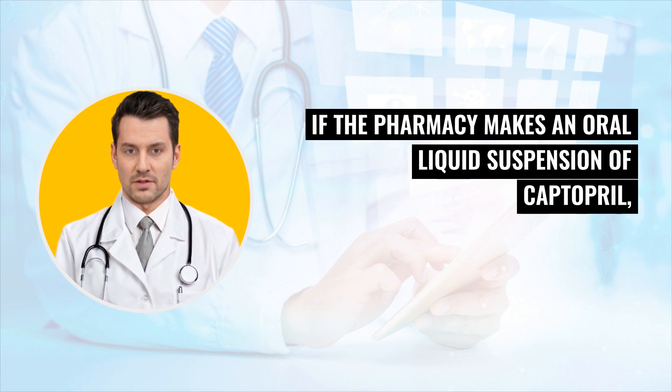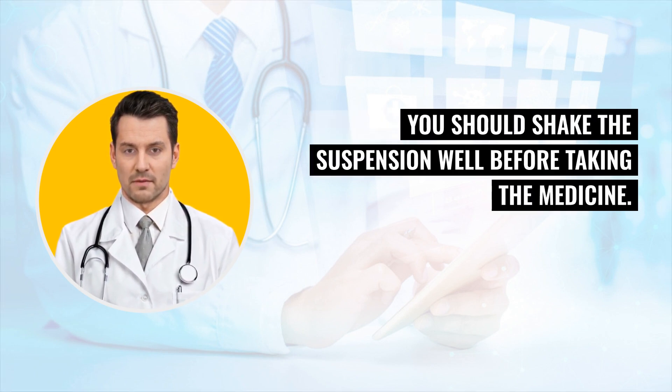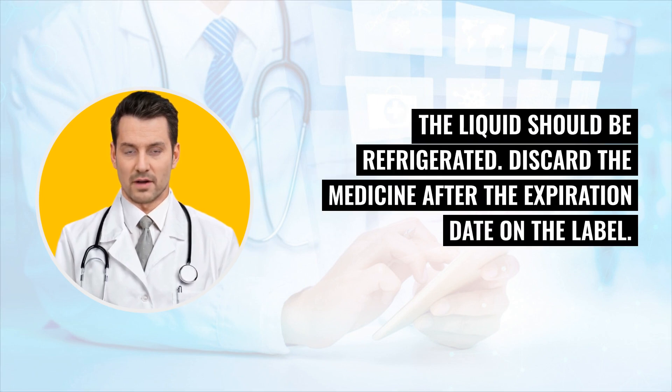If the pharmacy makes an oral liquid suspension of Captopril, you should shake the suspension well before taking the medicine. The liquid should be refrigerated. Discard the medicine after the expiration date on the label.